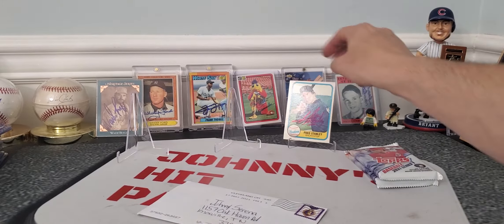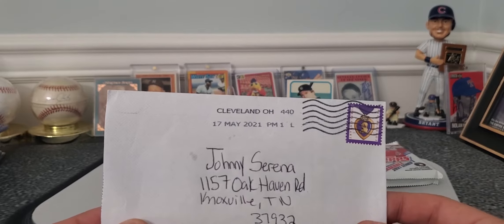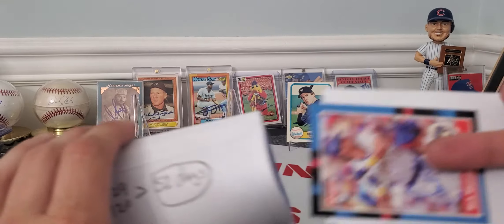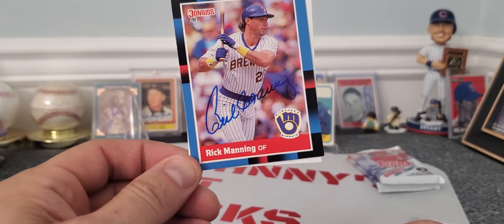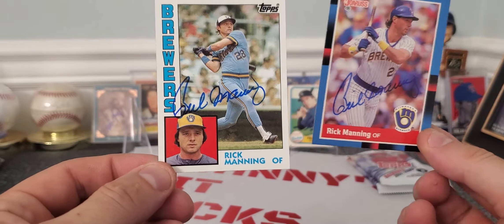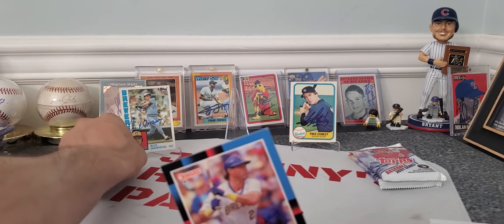Next one looks like it's coming out of Cleveland, Ohio — two of two, success, zero fee, in 52 days, a little bit longer there. Nice, I've seen a couple of you guys get Mr. Rick Manning back so I was kind of expecting him. Got him on this 1988 Donruss — gave us some nice thin blue ink, really nice autograph — and then got him on an '84 Topps as well. Thank you Mr. Rick Manning, those autographs are cool.